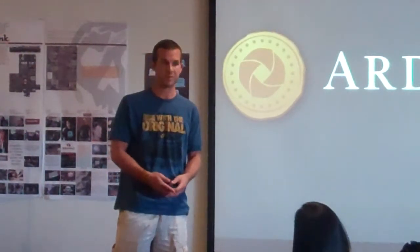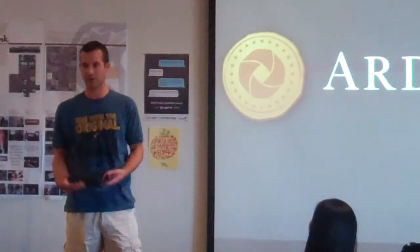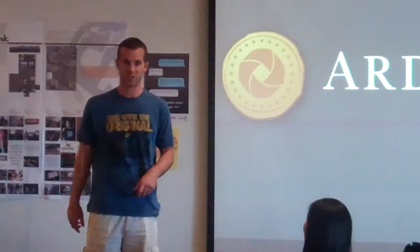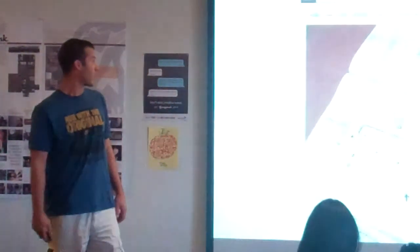It could be any image that basically describes why that company is special and describes that company's history. So what I want to do right now is just walk through the website, because I'm proud of Travis and Josh and myself for getting this all together and actually functioning.